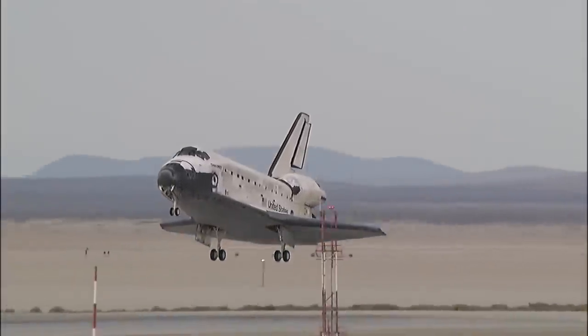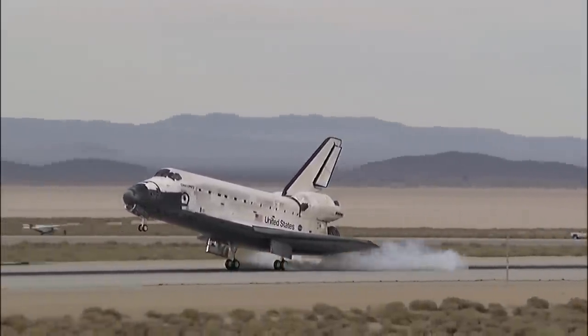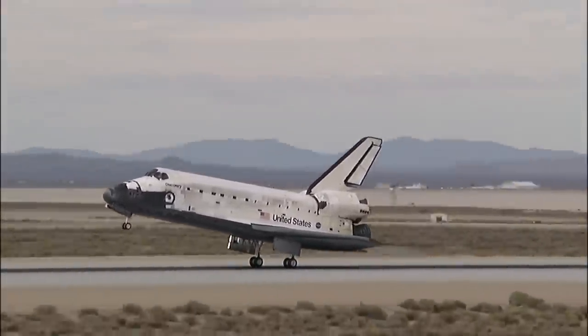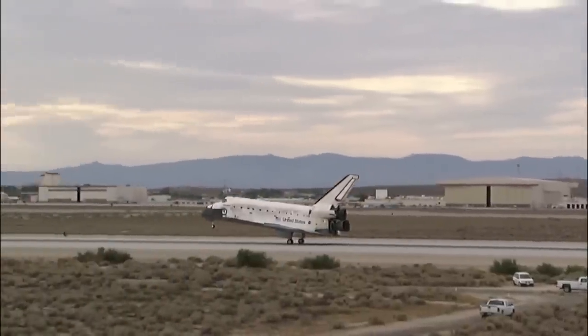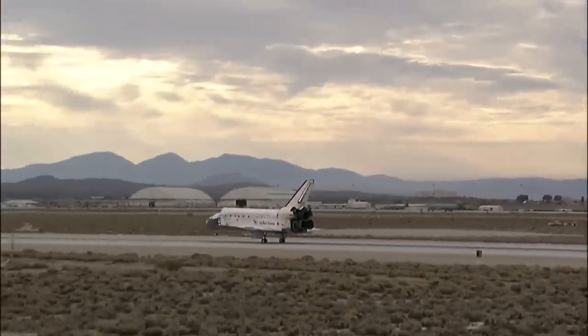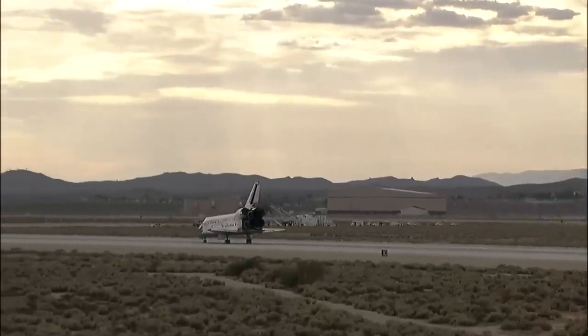Landing gear down and locked. Main gear touchdown. Kevin Ford now deploying the drag chute. Nose gear touchdown.